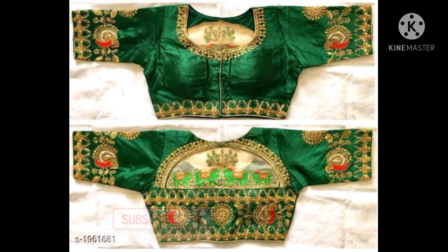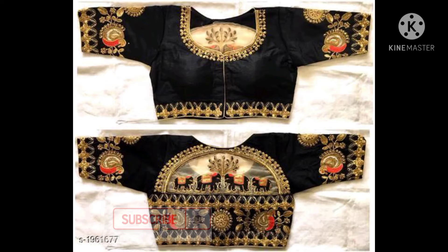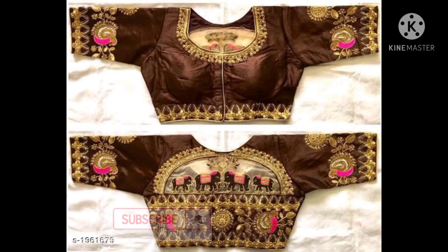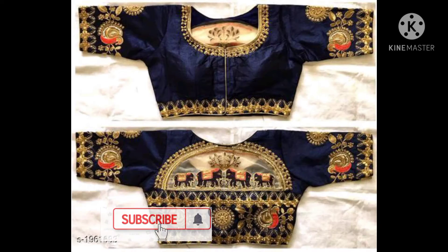In this video, these are complete bridal ready-made blouses. They are ready-made blouses available for you.